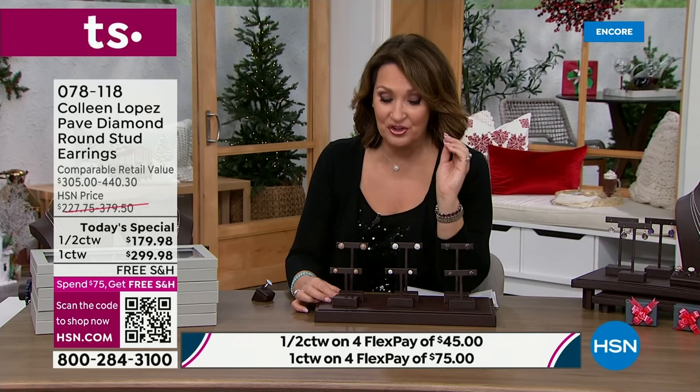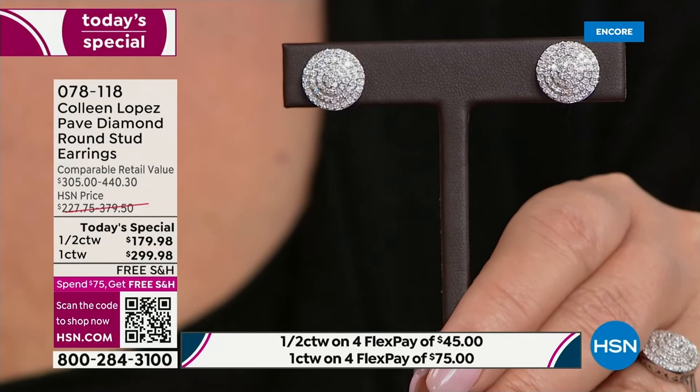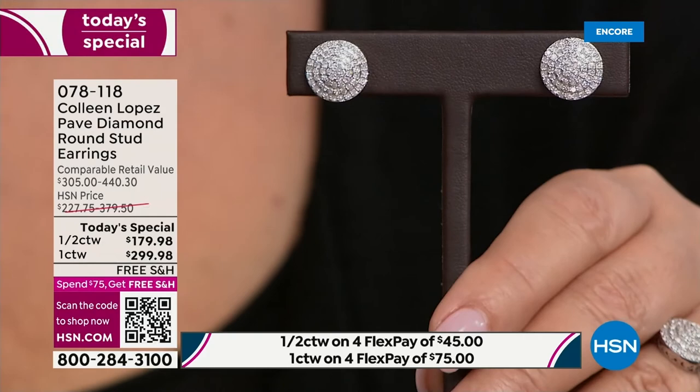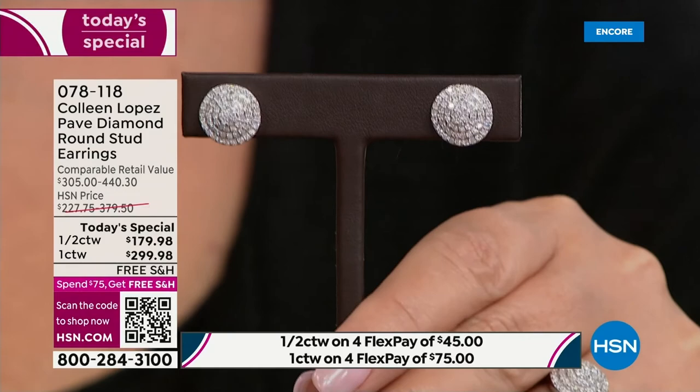The white diamonds are gorgeous. These are H-I, I-clean, near colorless. Look at how they sparkle - the whiteness, the brightness, the beauty, all the facets. Thousands of facets to bring all that light play and scintillation. They're gorgeous. If you want the white, it took sorting through 20,000 carats of white diamonds to whittle it down to the 2,000 carats they brought in for today's special.